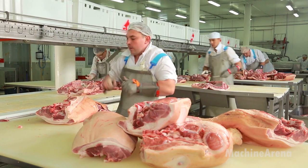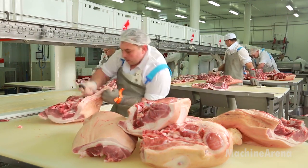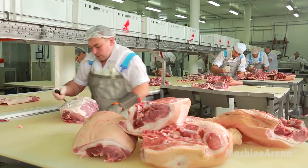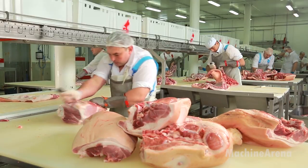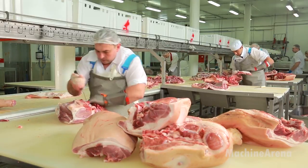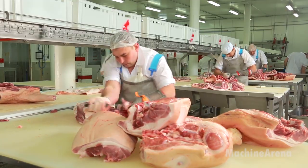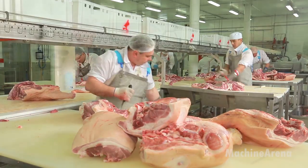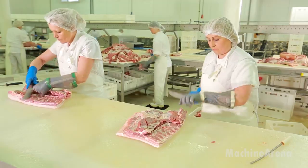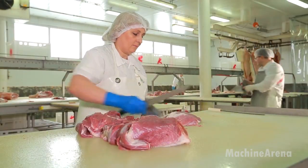Once the primary cuts are sorted, the meat intended for sausages moves to the grinding room. Temperature control here is absolutely critical. Cold meat grinds cleanly, maintains texture, and minimizes bacterial growth. Large industrial grinders process the meat into particles of a consistent size. Different products require specific textures — some sausages need a coarse rustic grind, while others call for a fine smooth mixture. Workers adjust plates, blades, and feed speeds to achieve the exact result the recipe demands.